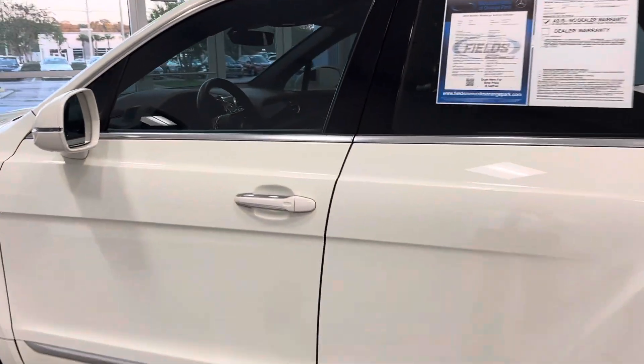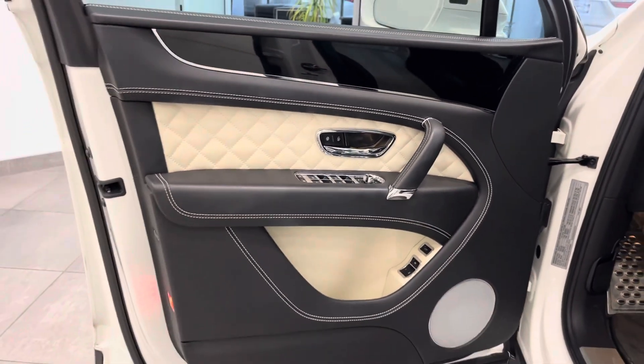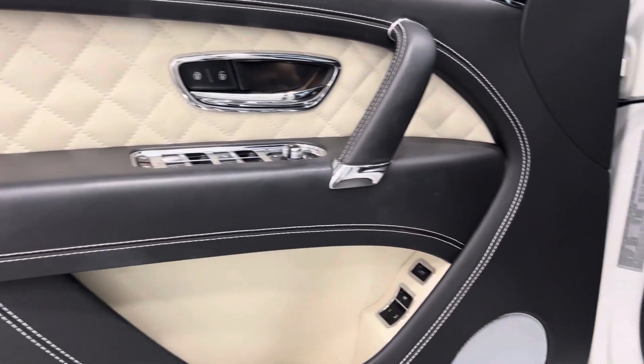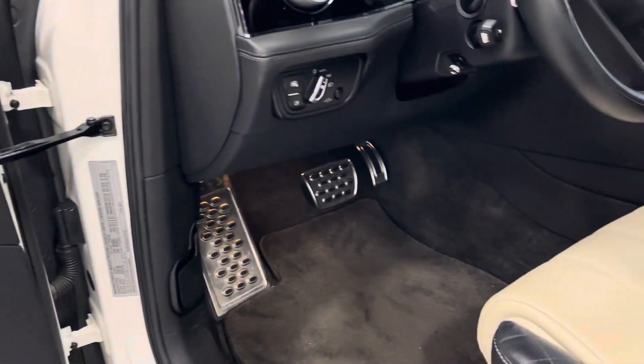Forgive me, I don't have the vocabulary to describe what you're about ready to see, but this is just spectacular. Look at the stitching on the leather, the quality of the craftsmanship, your controls for your mirrors, the sport pedals.